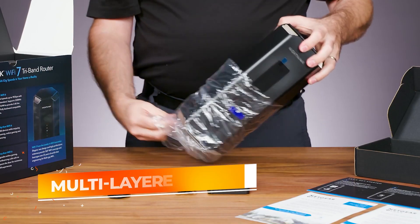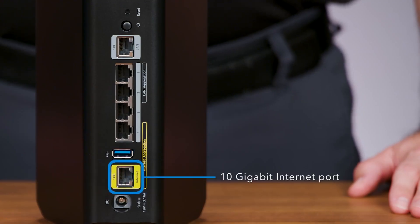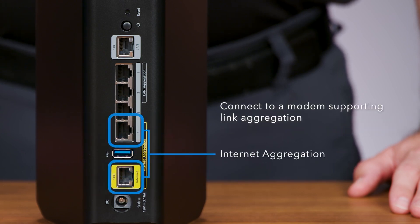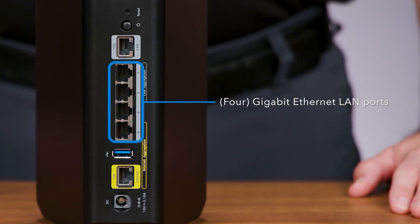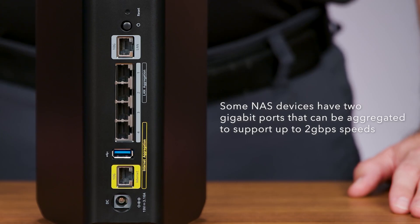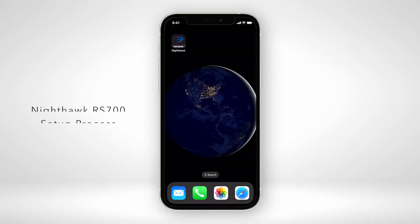One of its standout qualities is how it integrates cutting-edge Wi-Fi 7 standards, enabling genuinely fast wireless connections that can handle anything from Ultra-HD streaming to large file transfers without a hiccup. Backed by robust internal components, the NETGEAR Nighthawk RS700S effectively reduces latency and enhances overall responsiveness. This kind of speed and stability is particularly valuable for high-demand activities like immersive online gaming or virtual reality sessions, where even a slight delay can break the illusion. The physical design isn't just about aesthetics — the sleek, modern look conceals a well-thought-out antenna structure that maximizes signal strength and directional coverage, meaning fewer dead zones around your home.